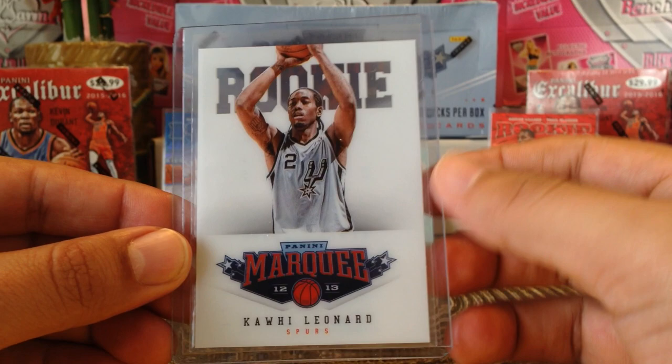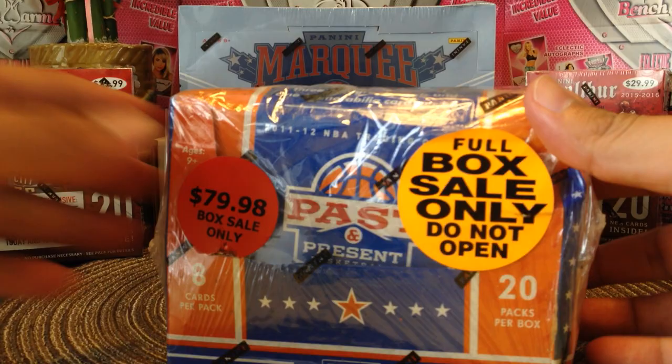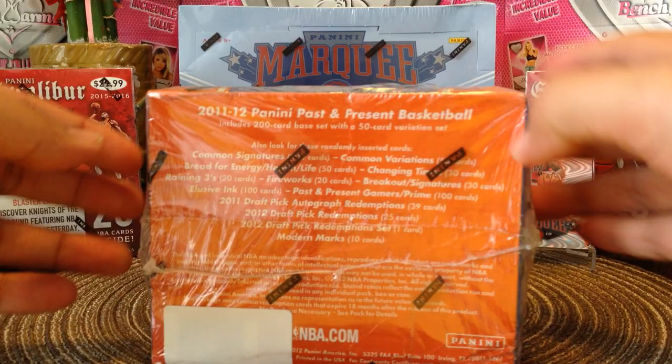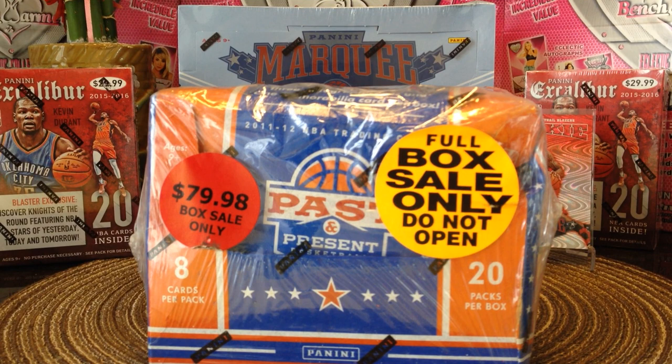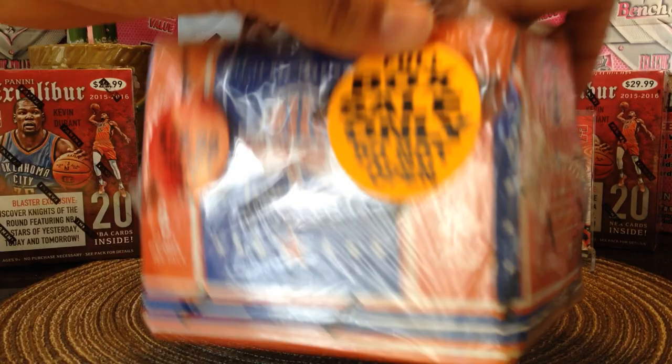Anyway guys, I'm going to open up a box of old school product. Look at this box — it's all beat up guys, and it did not cost me $79.98. It's from 2011-2012 Past and Present. Just take a look at how beat up this box is. I really hope the cards are not damaged. I got it at a really cheap price, but man I did not expect the box to be this bad.